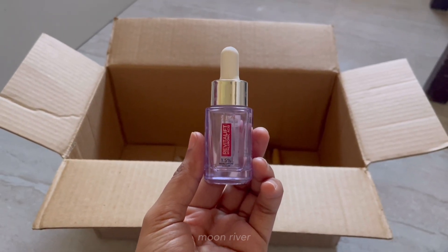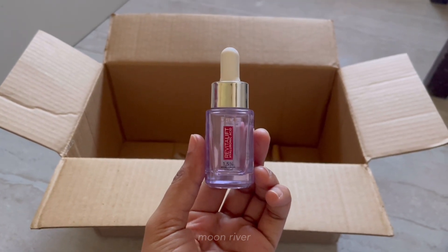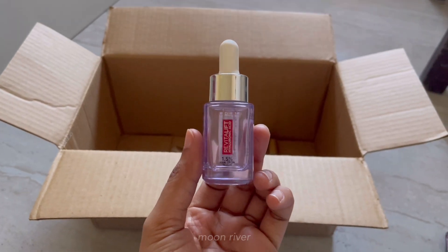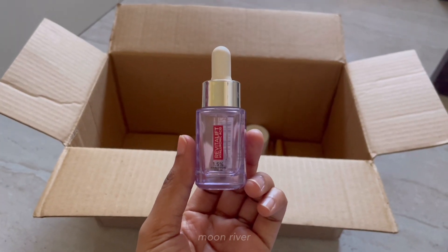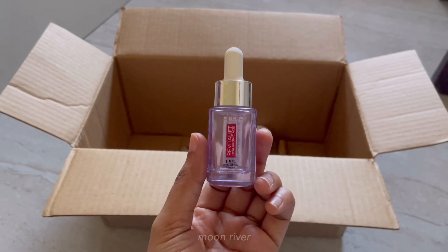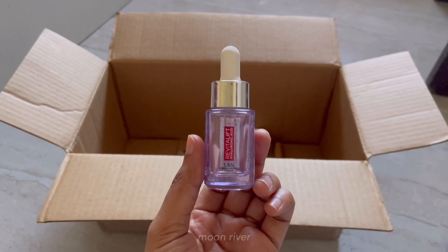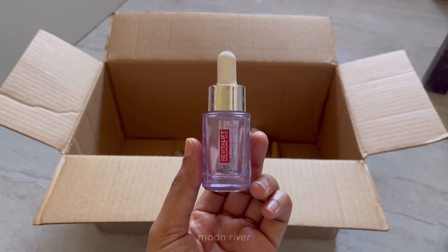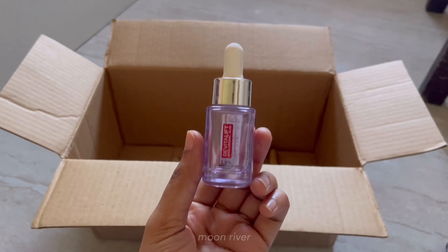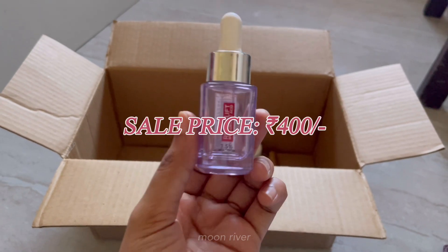When I saw every other skin influencer talking about this serum, I thought it was all a scam — how can every other person like this serum? But when I tried it, I understood why they loved it. It's a really simple serum that does the job. This is the L'Oreal Revitalift hyaluronic acid serum — it has 1.5% hyaluronic acid. If you haven't tried hyaluronic acid yet, this is a good product to start with. You can grab this for 400 rupees during the sale.